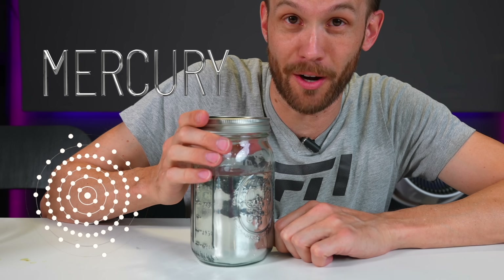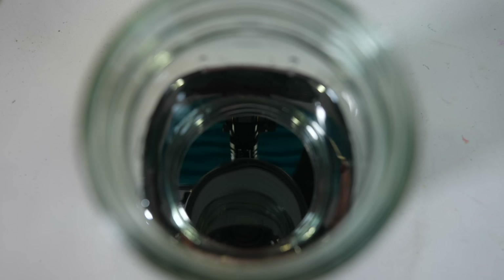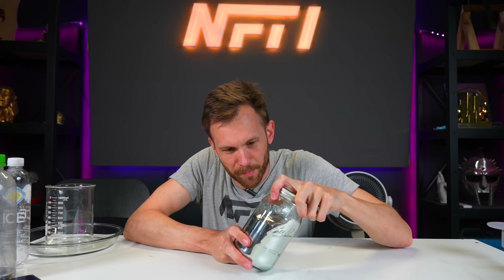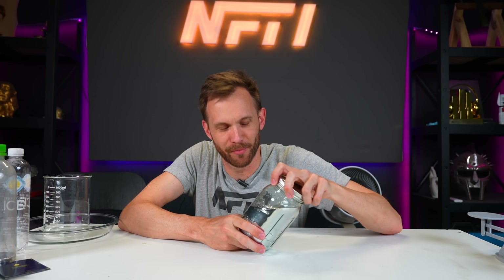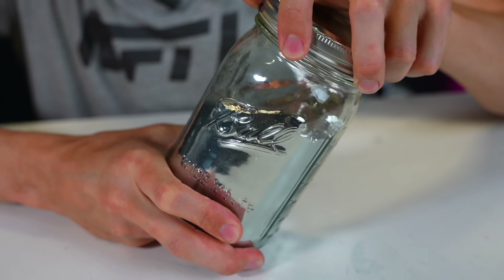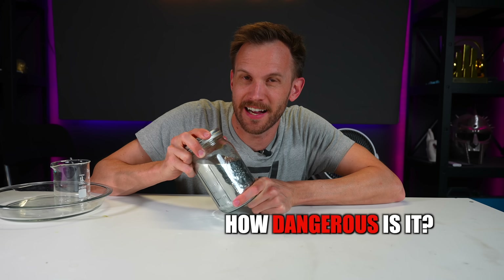This is mercury — the densest liquid you've ever seen, and the only metallic element that's liquid at room temperature, depending on what room you're in I suppose. It genuinely feels strange to look at because we're not used to something being both a metal and a liquid. Even sealed up in this glass jar, it seems like CGI come to real life. It's shiny, it's reflective, and it sloshes around almost like water. So what is mercury, and how dangerous is it exactly?